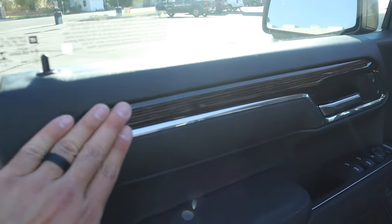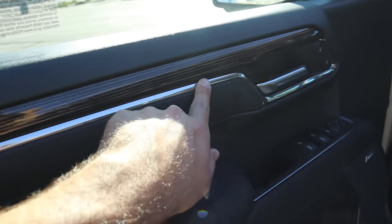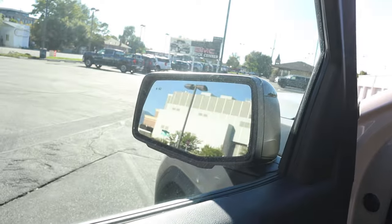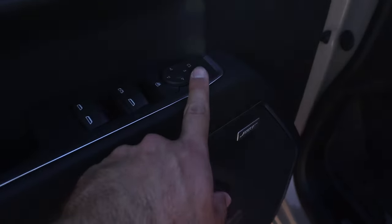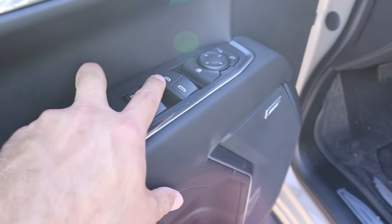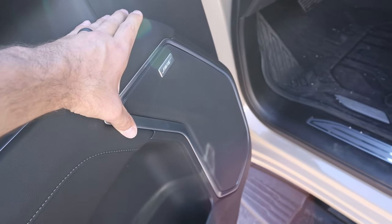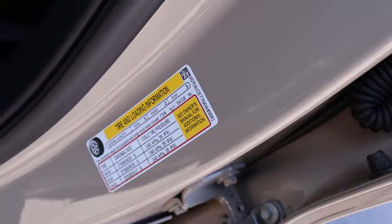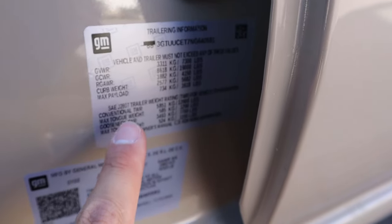Here's the front door panel — again wood trim that goes across, silver trim, and the same double-stack armrest design. Quick look at the mirrors. We've got mirror adjustments, all window controls with the front being automatic, and a Bose sound system. The towing sticker here confirms 1,618 pounds payload and 12,900 pounds conventional tow rating — absolute craziness.